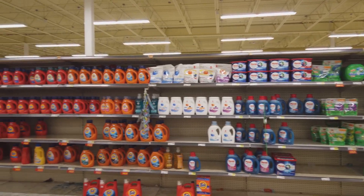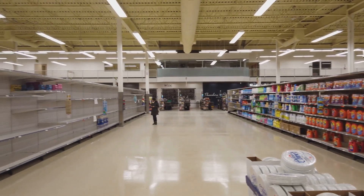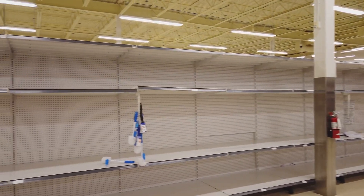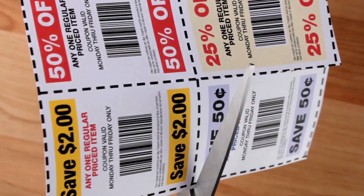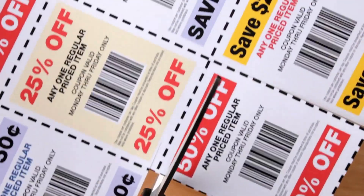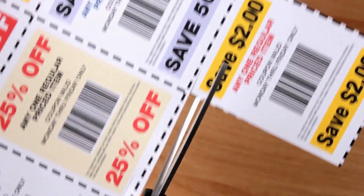Next up, consider buying in bulk. Items like toilet paper, soap, and non-perishable food are often cheaper when bought in larger quantities. Just be sure you have enough storage space — you don't want to clutter your home in the name of saving money. And let's not forget about coupons or discount apps. These can lead to significant savings. It might feel like you're only saving a few cents here and there, but these small amounts can add up quickly over time.